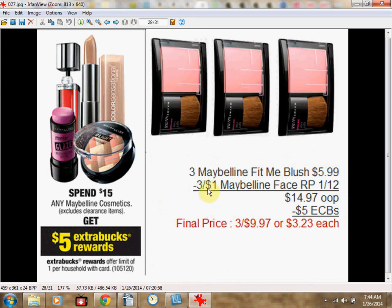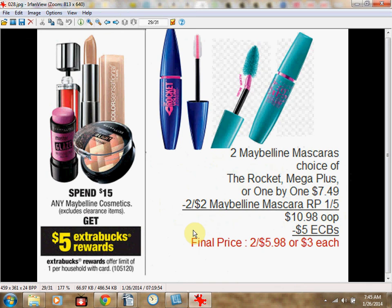Or get three Maybelline Fit Me Blushes at $5.99 each — a more traditional powder blush. Use three $1 off coupons, pay $14.97 out of pocket — like $3.23 each after $5 Extra Care Bucks. Or get two mascaras — the Rocket, Mega Plush, or One by One. The Rocket is recommended, and it's the top pick of all these deals. Use two $2 off Maybelline Mascara coupons from Red Plum January 5th, pay $10.98 out of pocket — like $3 each.